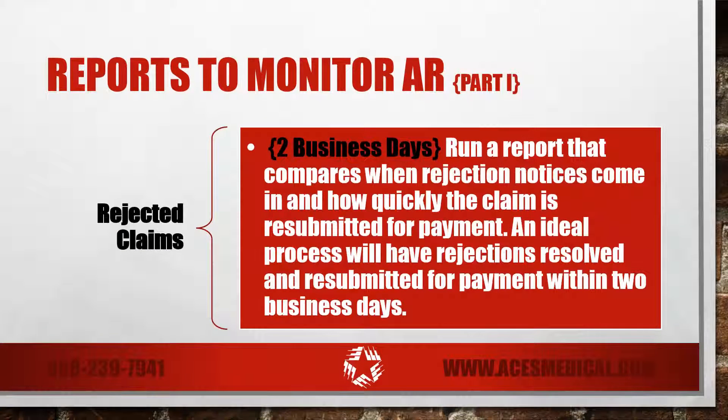Rejected claims. Run a report that compares when rejection notices come in and how quickly the claim is resubmitted for payment. An ideal process will have rejections resolved and resubmitted for payment within 48 hours.